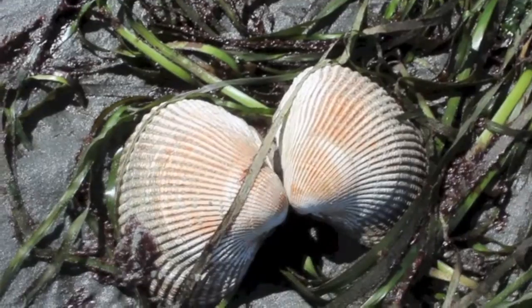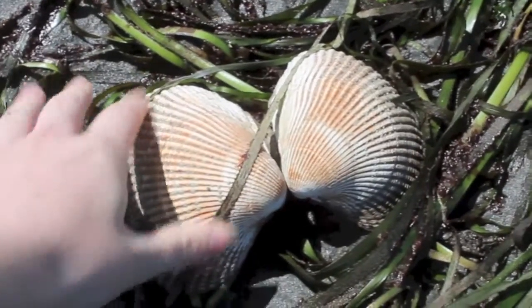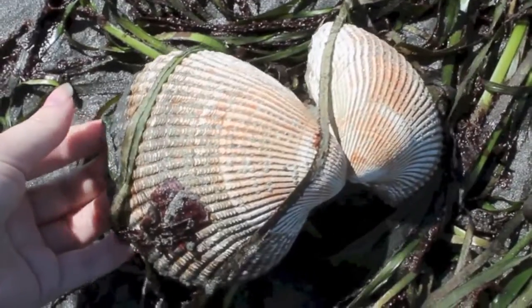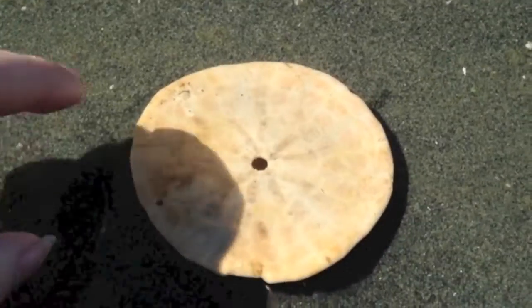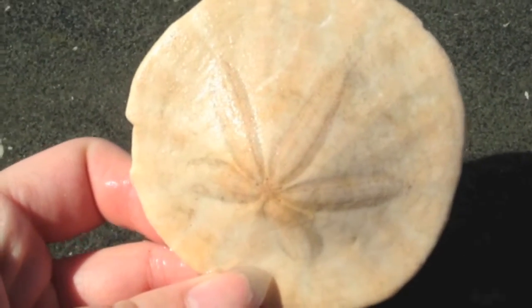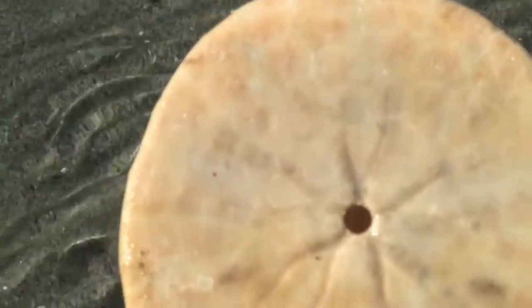Speaking of shells, here's the shell of a nuttle's cockle, a type of clam. I also found a dead sand dollar. You can see from the skeleton that they have a five-point symmetry, a hint to their shared ancestry with the sea stars. On the underside is the hole where the mouth was.